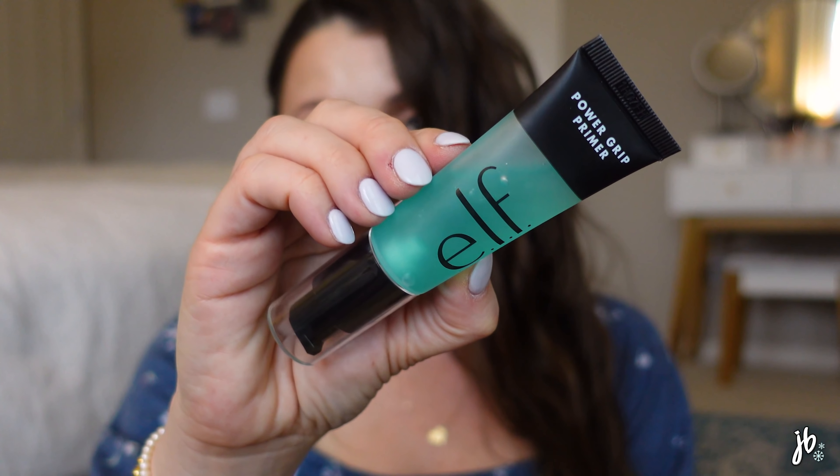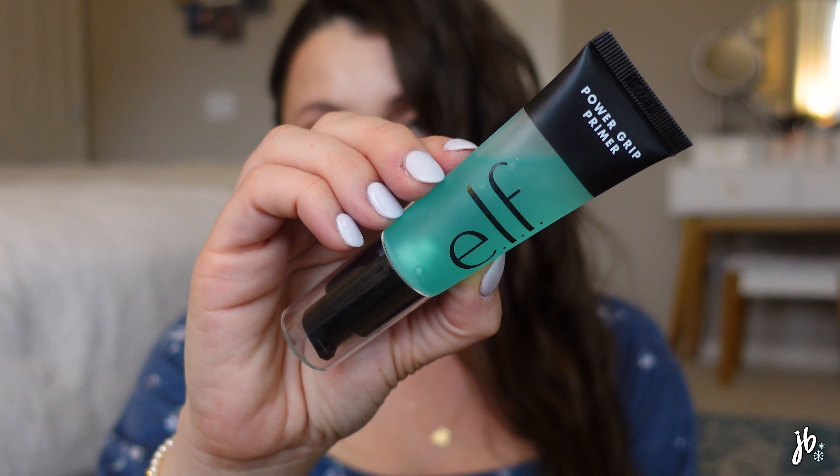Makeup-wise, one that totally took me by surprise is the ELF Power Grip Primer. I don't even use primers every day, so I'm kind of a hard sell. I feel like some primers really do make a difference, but if I only have time to put something on my face before foundation, it's going to be SPF. This is a primer I actually feel like makes a difference.